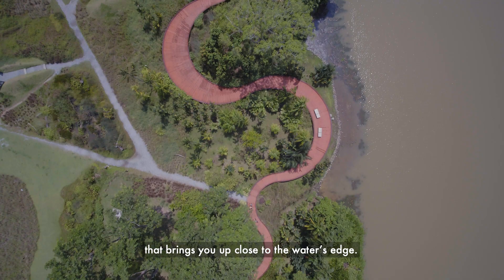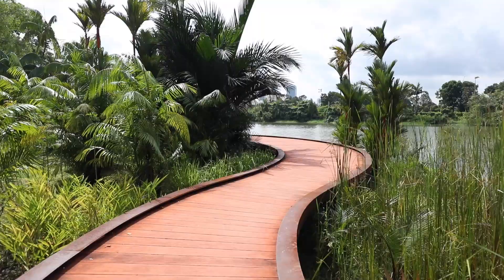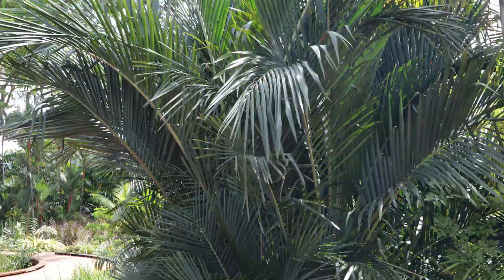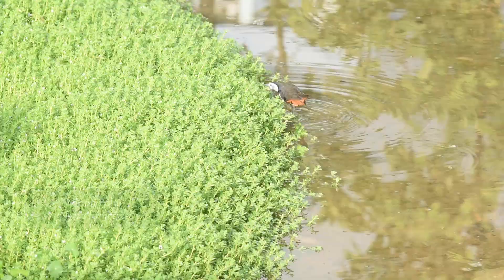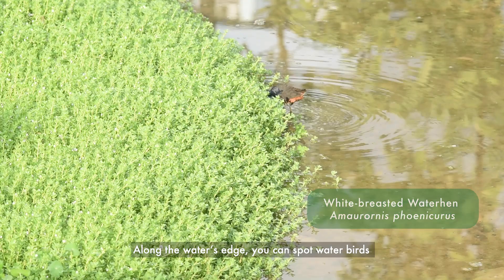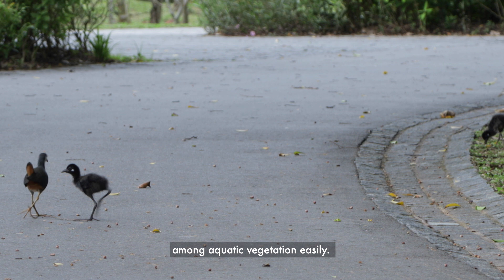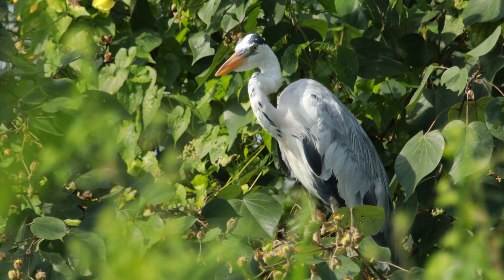At the southern end of the gardens, the meandering boardwalk at Rassal Walk is a restored wetland that brings you up close to the water's edge. Here, you can see some of the freshwater swamp forest plant species such as the salat palm and the nipar palm. Along the water's edge, you can spot water birds such as the white-breasted waterhen. These birds have long legs and toes that allow them to forage among aquatic vegetation easily.